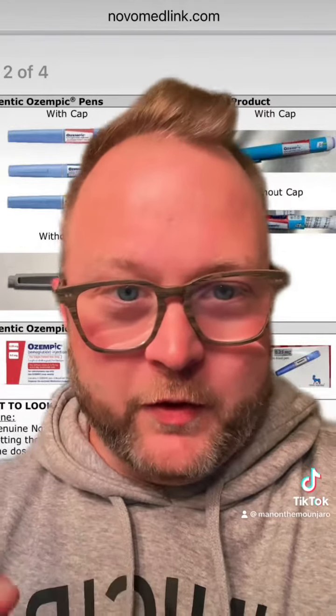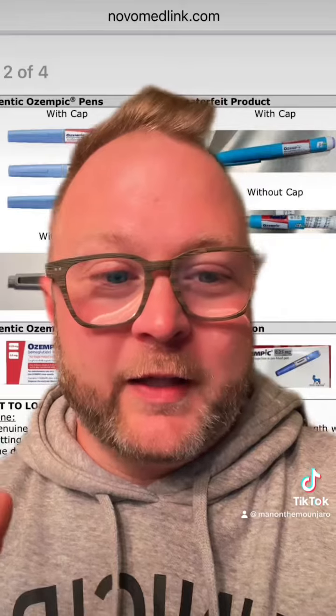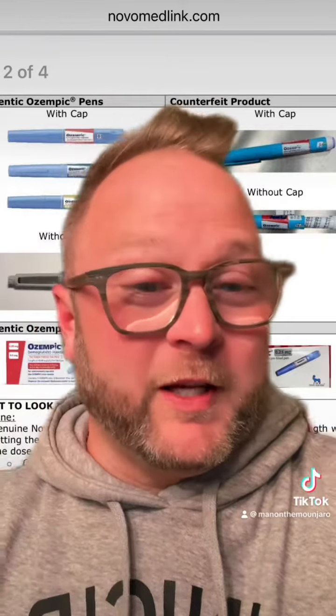It's very important to check with your pharmacy. Make sure that they don't have any reservations about the way these look or any weird reports from patients on the Ozempic that they have. It's time to be vigilant because this issue is over here.